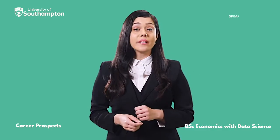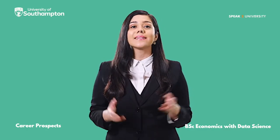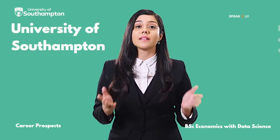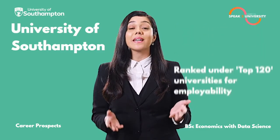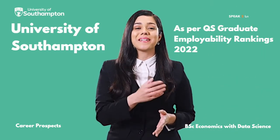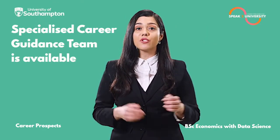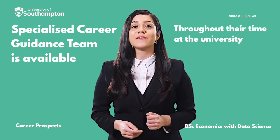Let me take you through the career opportunities with this unique BSc Economics with Data Science at the University of Southampton, UK. The University of Southampton is ranked under Top 120 Universities for Employability as per the QS Graduate Employability Rankings 2022. A specialised career guidance team is available to guide and motivate students throughout their time at the university.